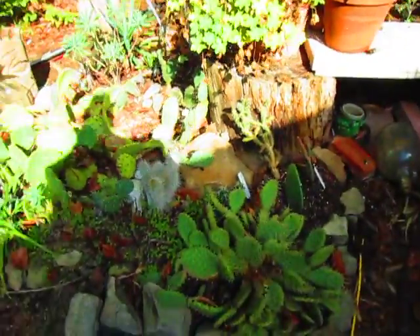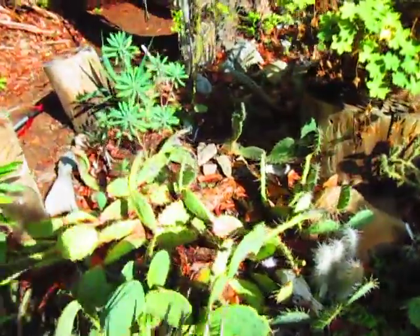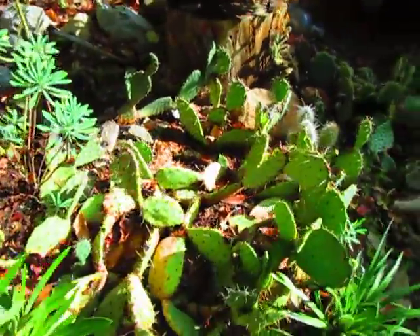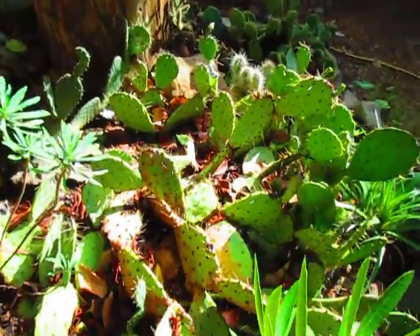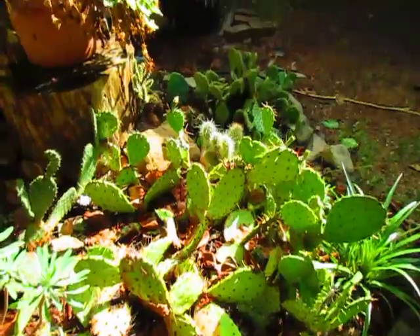Here's my cactus patch on the north end of Salt Spring Island and they are just loving this sunshine. The summer's been amazing — they've been soaking it up. Quite a few of them bloom; they do bloom every year.